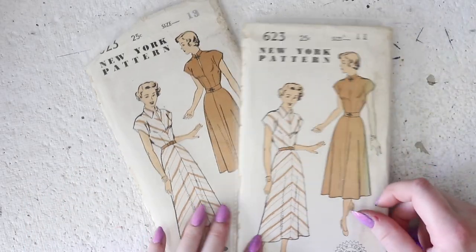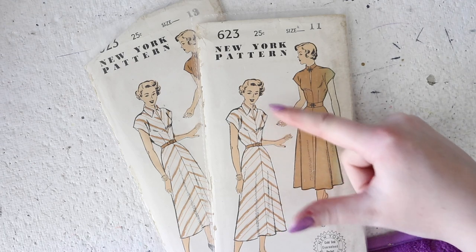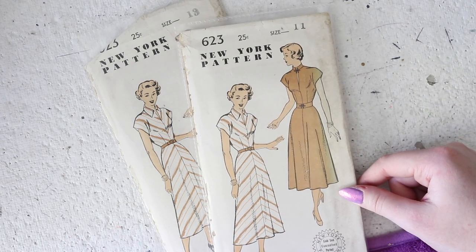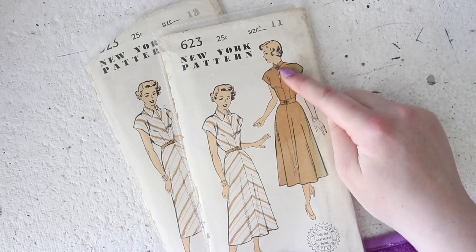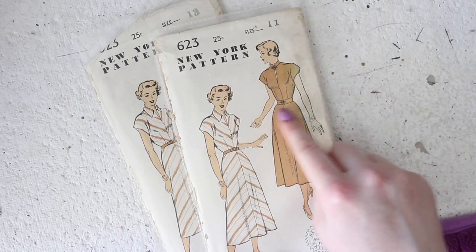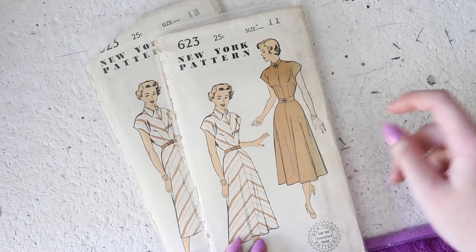I have this one in a size 11 and a size 13. This is a late 1940s lightly flared dress with a slit neckline at the front, and you can make this with a collar that flips outward or with a more fitted mandarin style collar. I like how they've mimicked the detail at the front of the mandarin collar at the waist — I just think it's a nice touch. This has cap sleeves that are cut in one with the bodice.